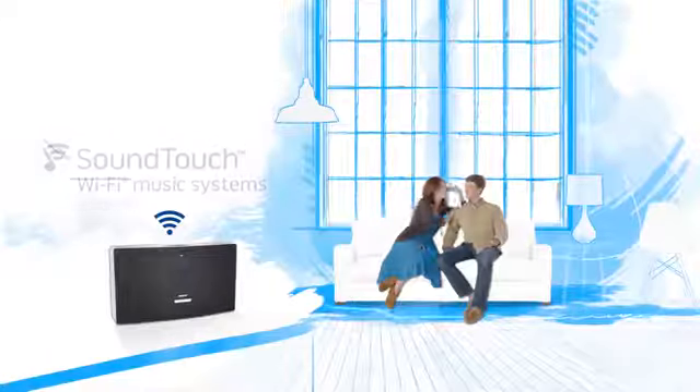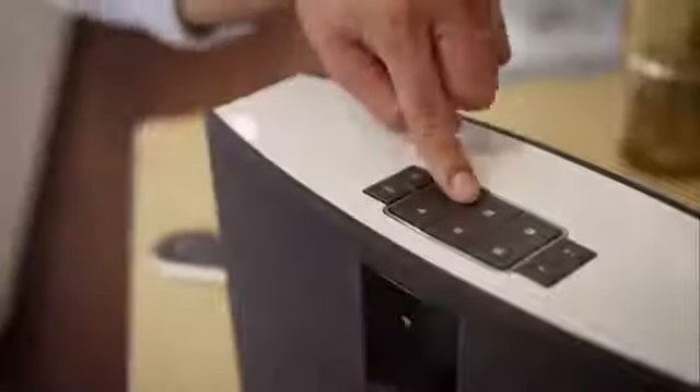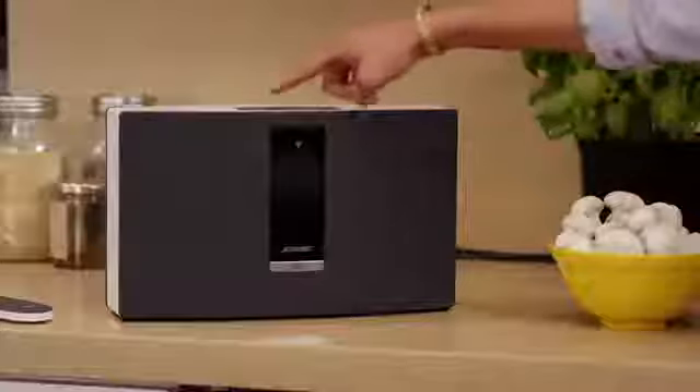SoundTouch systems are different. They connect wirelessly to your home Wi-Fi network, so the music plays directly from the Internet to the SoundTouch system itself. That way you can use your phone or tablet for other things. Every SoundTouch system has six presets, so the music services, iTunes playlists, and Internet radio stations you choose are ready to play at the touch of a button, just like your car radio.